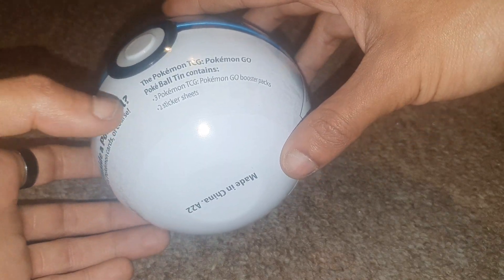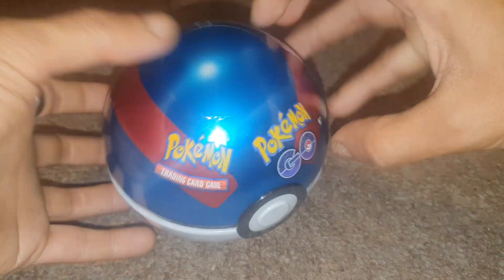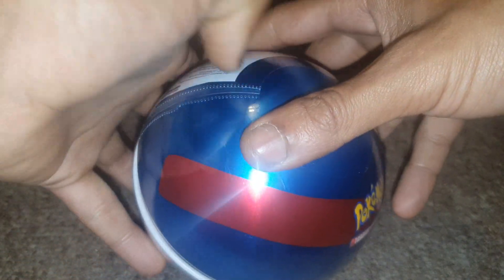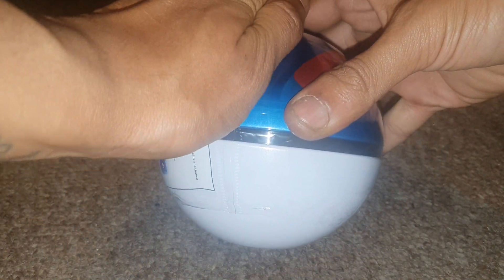As you can see, you get three Pokemon Go booster packs and two sticker sheets, which is different because normally you get a coin inside of these. So let's go ahead and open this.